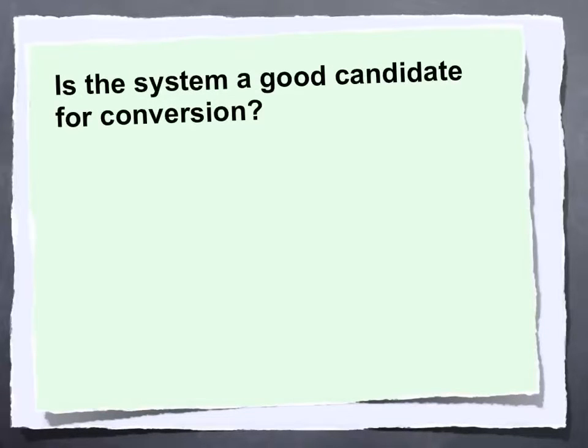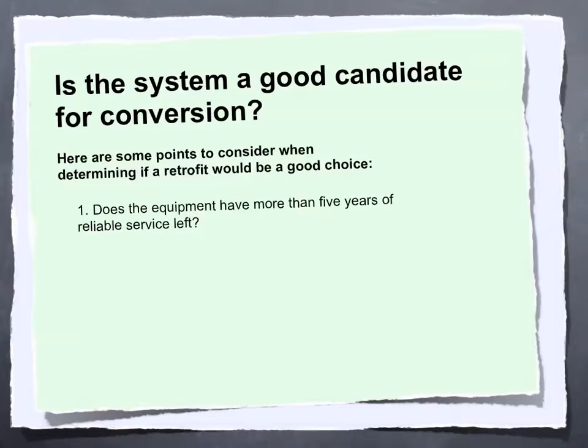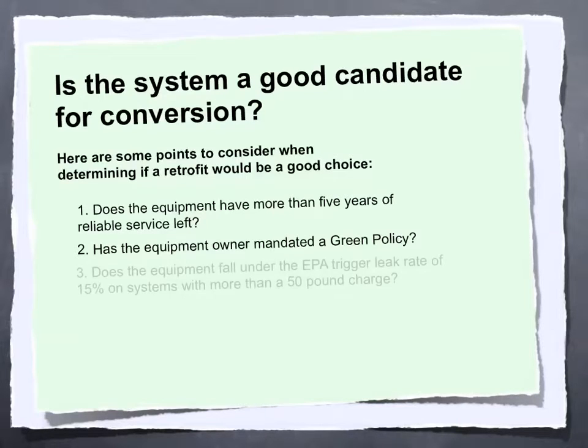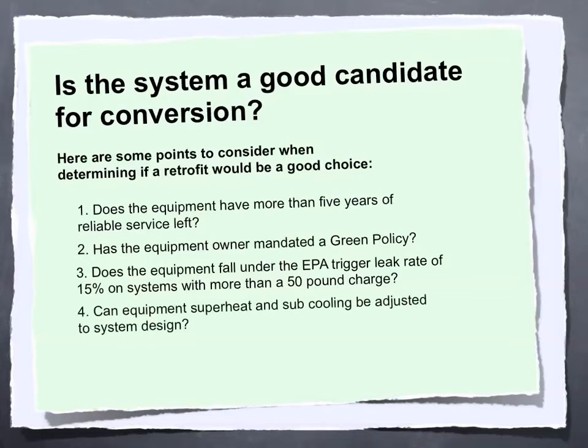Opportunities to perform a retrofit can vary depending on the circumstances. It's important to remember that if a system is in poor condition or not running at design capacity, it may be impractical to consider a retrofit. Here are some points to consider when determining if a retrofit would be a good choice: One, does the equipment have more than five years of reliable service left? Two, has the equipment owner mandated a green policy? Three, does the equipment fall under the EPA trigger leak rate of 15% on systems with more than a 50-pound charge? Four, can equipment superheat and subcooling be adjusted to system design? Five, are the condenser and evaporator coils in good condition?